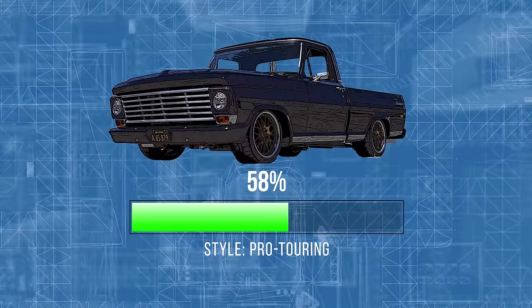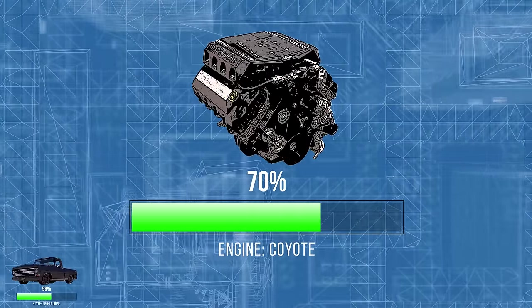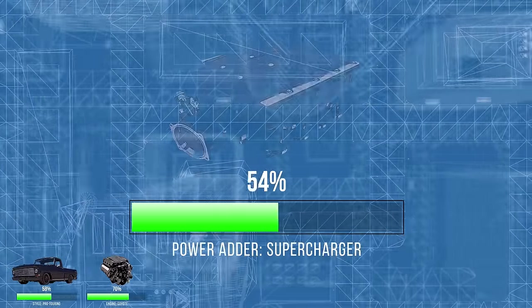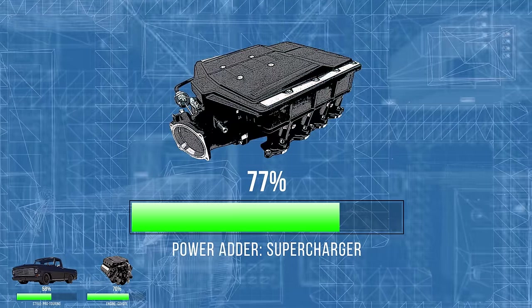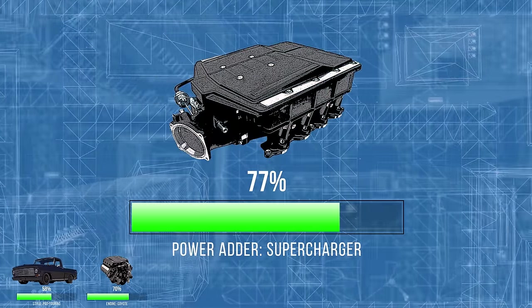58% of you said pro touring - that's fine with me. 70% of you said Coyote - I'm thinking Gen 3 Coyote as far as power, and it's got a supercharger on the Gen 3 so we'll go with that. 77% of you voted for that.